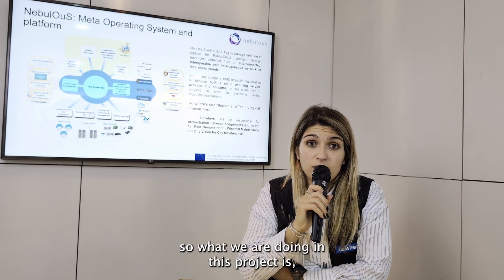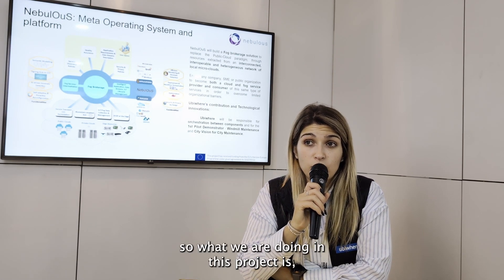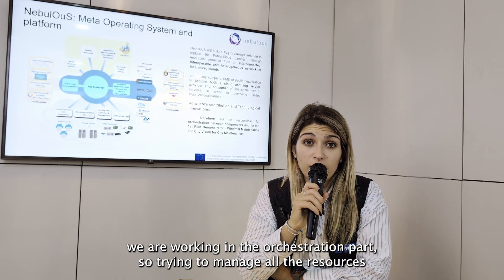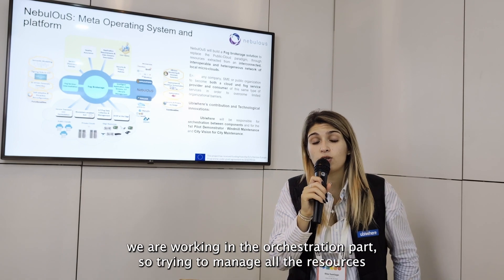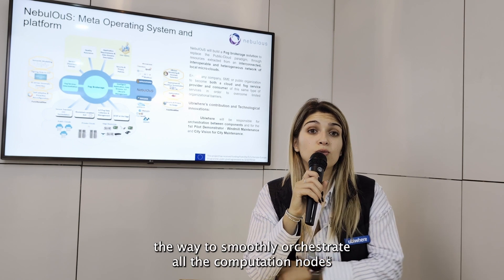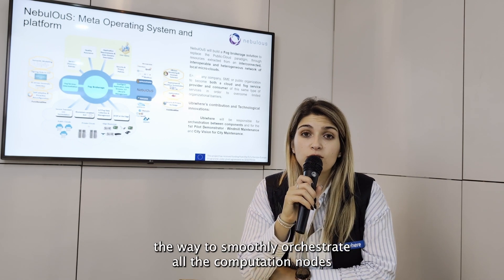On UVware's side, what we are doing in this project is working on the orchestration part, trying to manage all the resources that are on the edge, providing a way to smoothly orchestrate all the computation nodes and edge nodes.